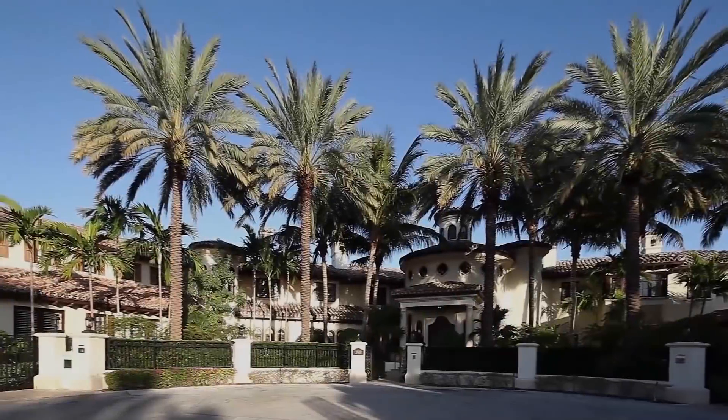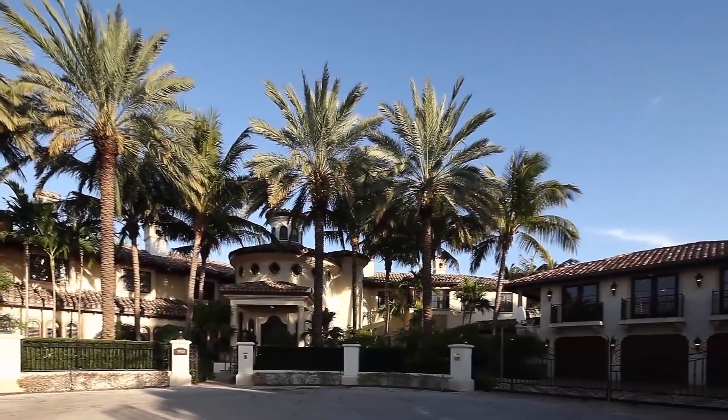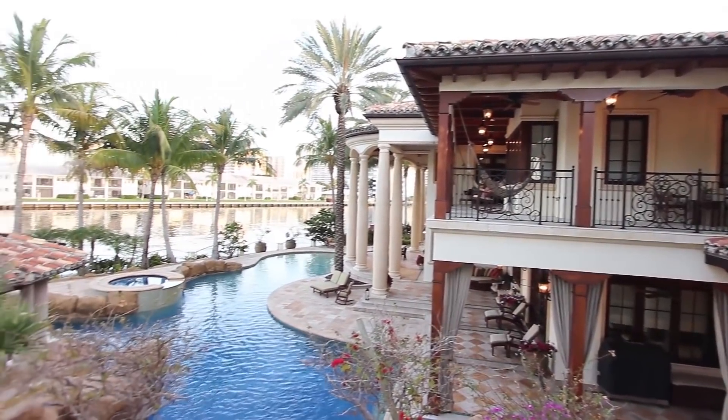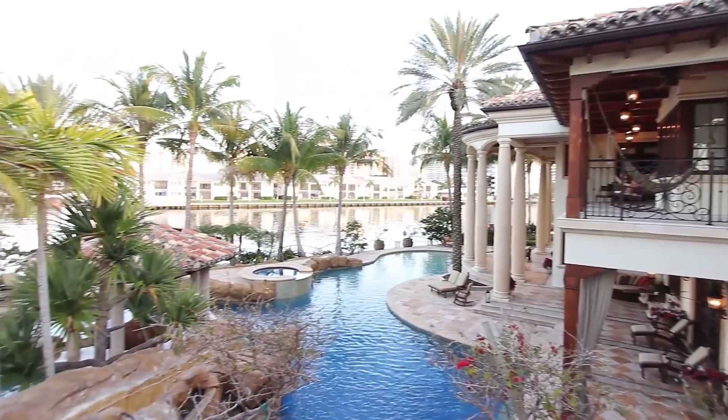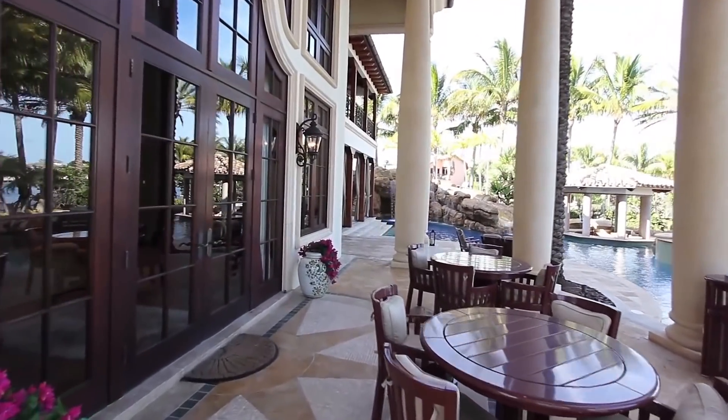There is also a two-bedroom, two-bath guest house, garage space for seven cars, putting green, Spanish-style verandas and gardens, a complete summer kitchen, and a stone fire pit in the sensational backyard entertaining area overlooking the intracoastal waterway.